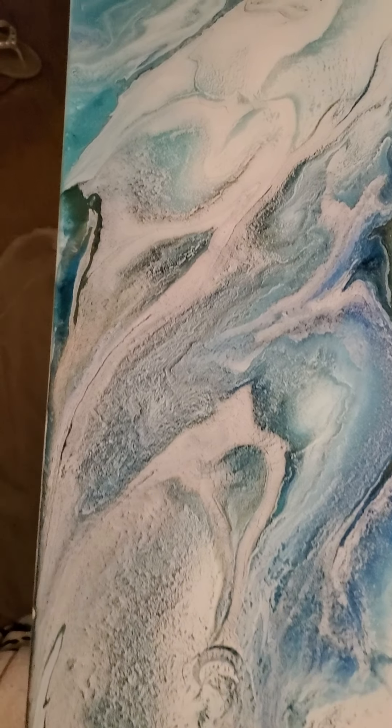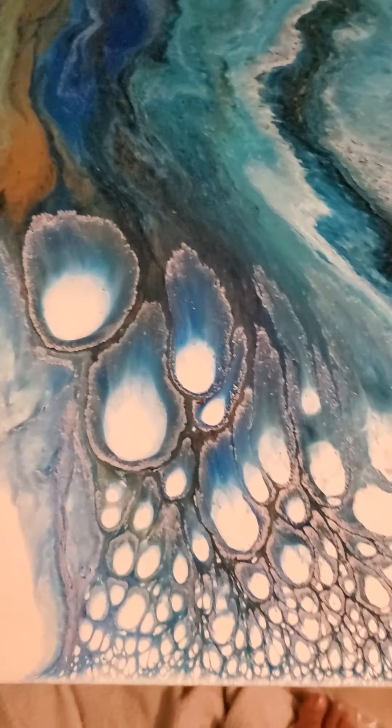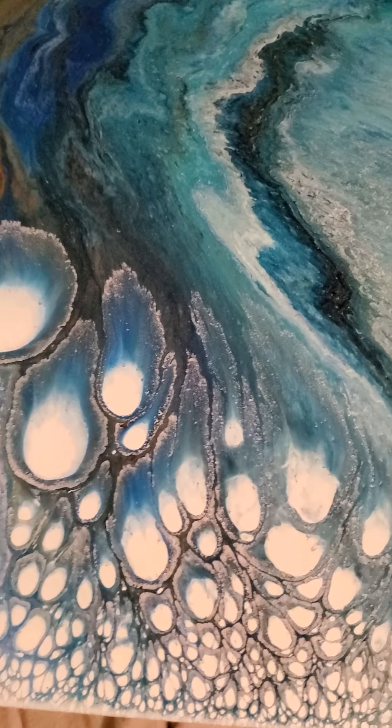These colors are just gorgeous together. It looks like snow mixed into the water like you would see up in the Arctic. And then this area here is just beautiful. There is so much depth in there.